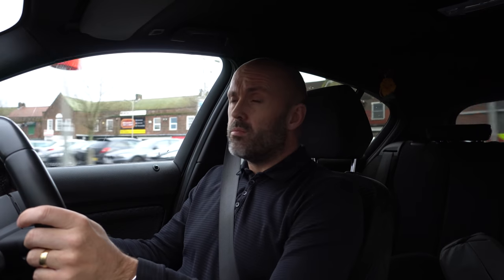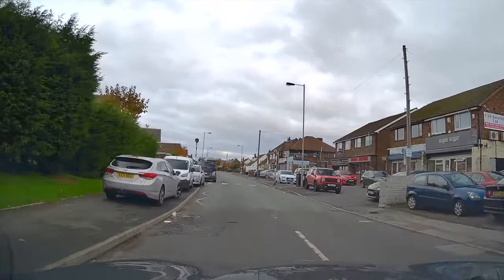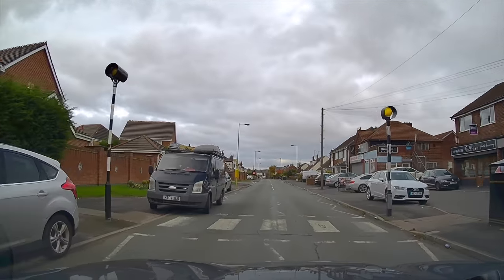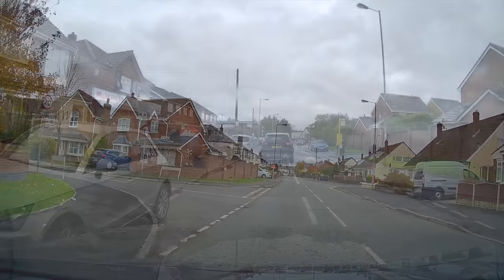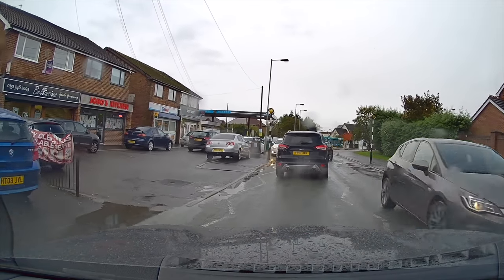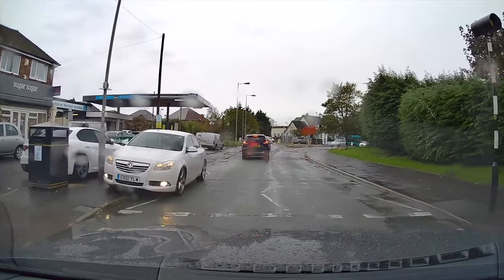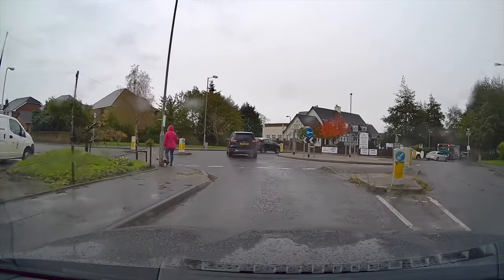Parking near pedestrian crossings or on the zigzags can be really dangerous because you force other cars to have to overtake you, which obscures views of pedestrians. Make sure you leave them clear. These two clips show the same crossing from different directions — just look how badly the van is parked. If a child ran out, no one from the opposite direction would see them at all. This area seems to be a hotspot for poor parking — the BMW is fully on the pavement, and the white Vauxhall is again obscuring view at the crossing. Parking on zigzag lines could get you three points on your licence and a £100 fine.